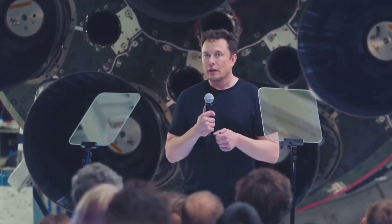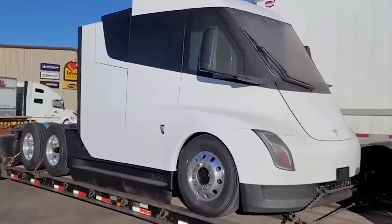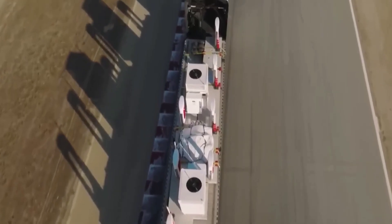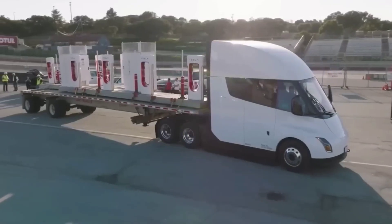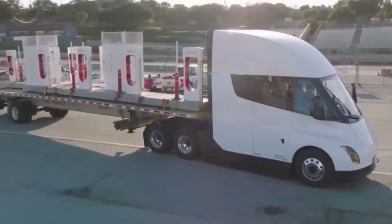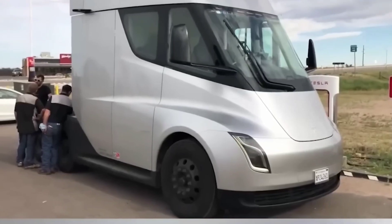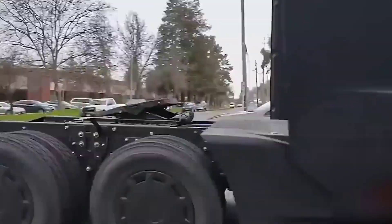Tesla describes its Semi truck as a beast — more powerful, more efficient, and fully electric. Musk believes the Semi is the future of trucking. Tesla recently updated its website related to the Tesla Semi, refreshing some of the specs and releasing new images and videos. Notably, the button to place an order and reserve the Semi has disappeared, meaning Tesla quietly removed the Reserve Now option from the Semi product page.